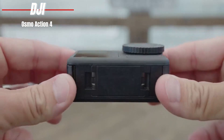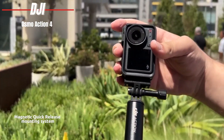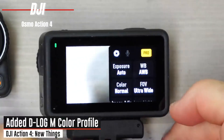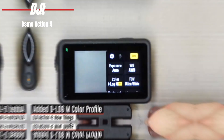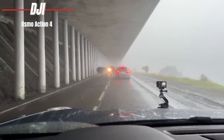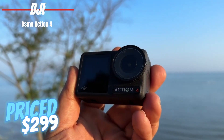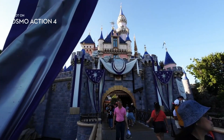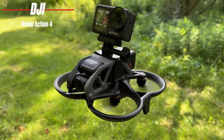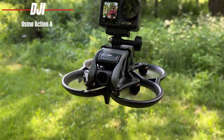The magnetic quick-release mounting system adds a level of convenience we haven't seen in many action cams, making accessory swaps a breeze. Color accuracy is another area where the Osmo Action 4 shines, thanks to an advanced color temperature sensor that keeps your shots looking vibrant and true to life even in challenging lighting conditions. Priced at $299 on Amazon, it's a compelling option for anyone looking to capture their world in motion. While it may have a more limited selection of mounts and accessories compared to GoPro, the available options like chest mounts, helmet mounts, and camera handles ensure you're well-equipped for most scenarios.